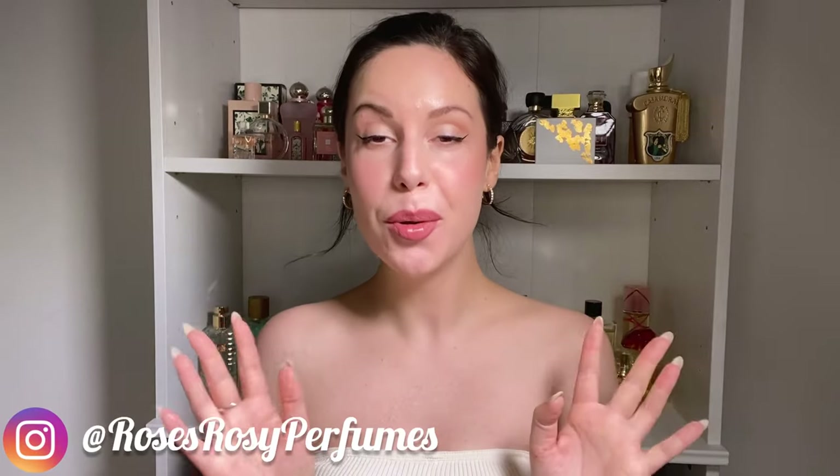Hey guys, welcome or welcome back to my channel. My name is Rose and I make fragrance videos. If you want to know which new fragrances I've tried and loved, then just keep on watching. We're talking about new fragrances here today, mostly designers, and let's just jump right into it.